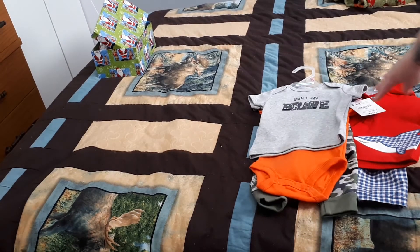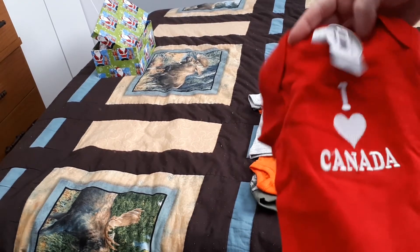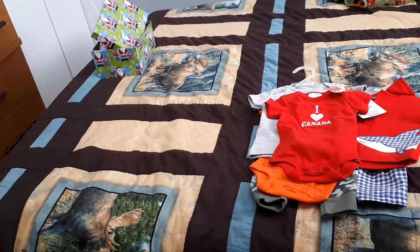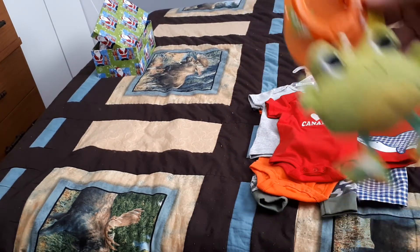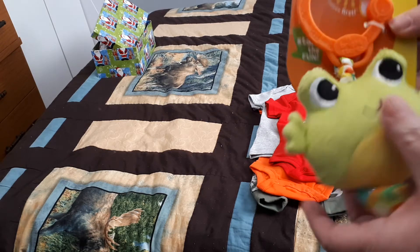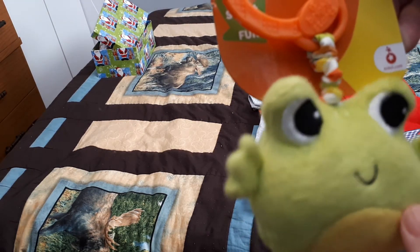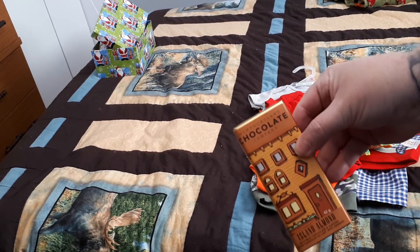That will be coming with it. We also have a onesie — I will be sending all my parcels with a onesie if I can get them. I love Canada, and it's red. We have that, and we have a toy — it's a frog, and it's a take-and-shake, start the fun. It buzzes. And also with that one, there will be a Newfoundland chocolate bar.